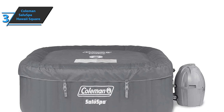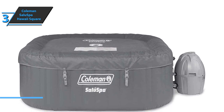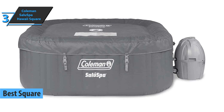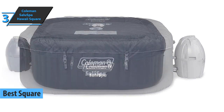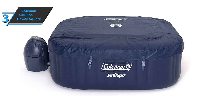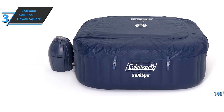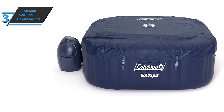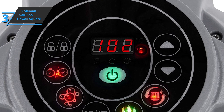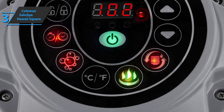The next product is the Coleman SaluSpa Hawaii Square Inflatable Hot Tub — the best square inflatable hot tub on the market in 2021. Sometimes it's hip to be square. The Coleman SaluSpa Hawaii is shaped differently from other circular hot tubs but still has all the amenities you want: 114 bubble jets, a floor with pillows, and enough room for up to four people. Digital controls at the top of the pump are easy to navigate and allow you to adjust the temperature, bubbles, and set timers. The filter cartridges are easy to replace, and the whole package is compact enough for storage in the garage.